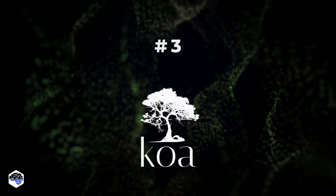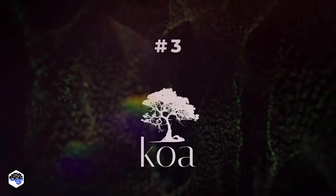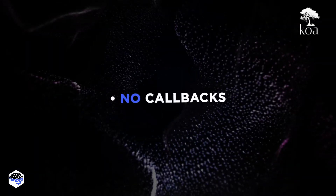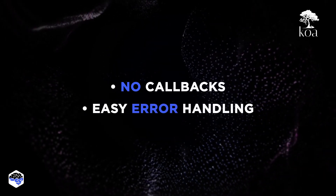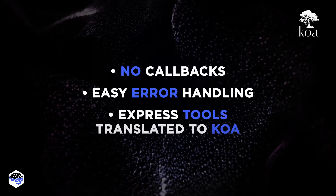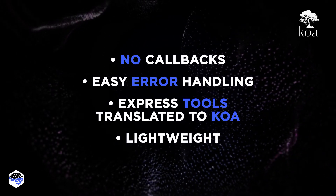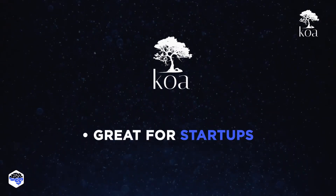3. Koa.js — one of the simplest Node.js frameworks out there. It is used by BrainHub, Bulb, and Gapo. Koa.js doesn't use callbacks, unlike Express. It has easier error handling. Many Express packages and libraries are translated to Koa. Koa offers a lightweight approach to development. On our projects, we don't use Koa for enterprise projects, but it is a good choice for startups.